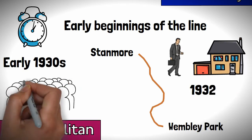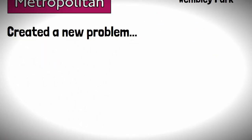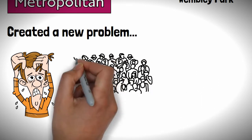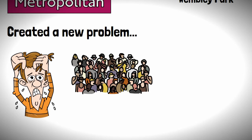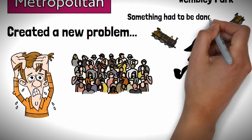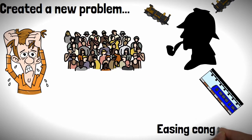This branch line turned out to be very popular, which created a new problem, and one which is the bane of all Londoners — just so many people on the blooming trains and stations. This was particularly an issue at Baker Street, which trains on the various lines converged at. Something had to be done. The solution was to build a deep level section of railway, which would provide another route into Baker Street, easing congestion.